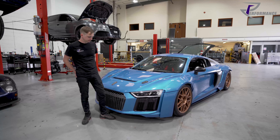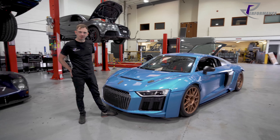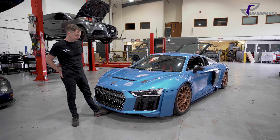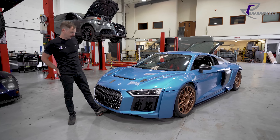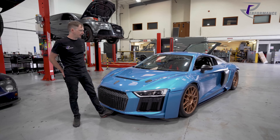So here we are back at RE Performance with Ricciardo. A lot more progress has been made on that R8 next to you. Do you want to run us through what you've been doing to it, what's happened, what power it's running, what plans you've got?